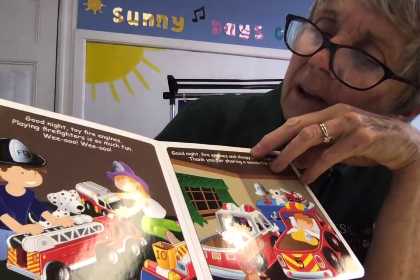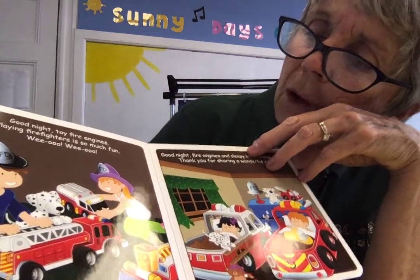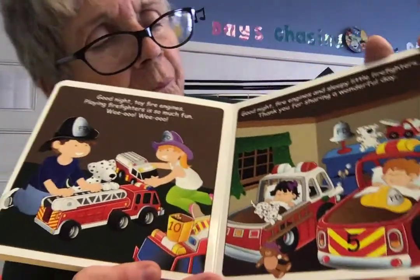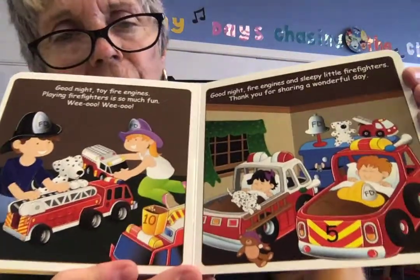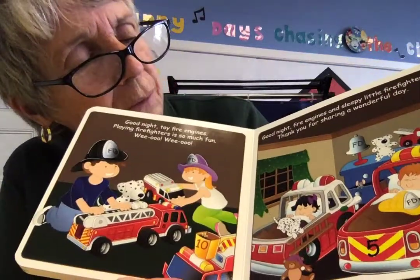Good night, toy fire engines — playing firefighters is so much fun. Wee-oo! Wee-oo! Sometimes it's fun to pretend you're a firefighter, and we know how they help us, so that's a good job to be doing.